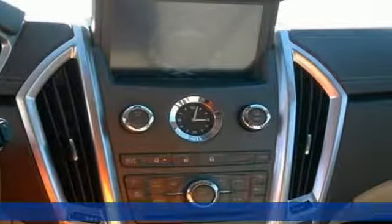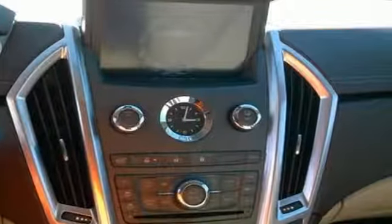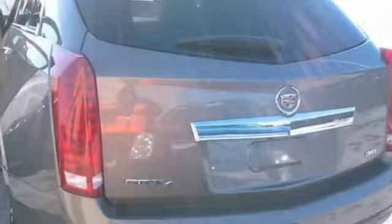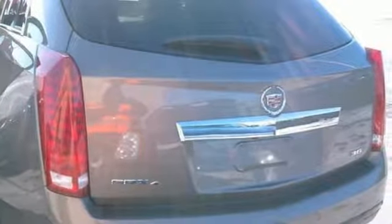Automatic transmission, gas pressurized shocks, external memory control, power tilt-down heated mirrors, front heated leather bucket seats, auto dimming rear view mirror.